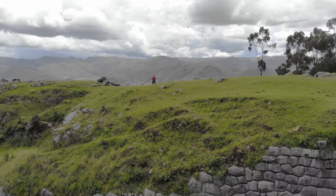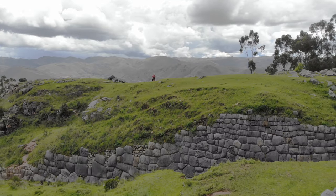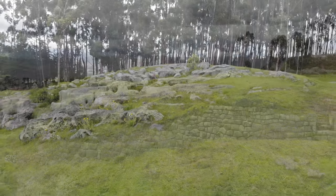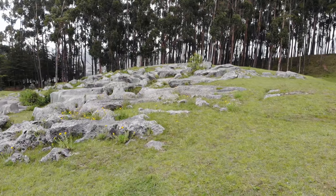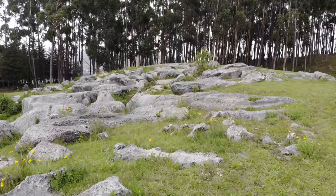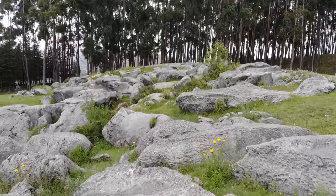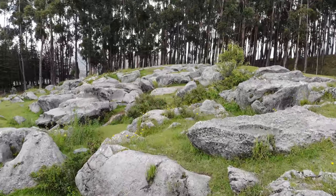The smaller stonework on the left side is Inca repair work added to a much older megalithic structure. This is taken from another angle — look for the different cutout shapes and depressions in the ancient weathered metamorphosed limestone surface.